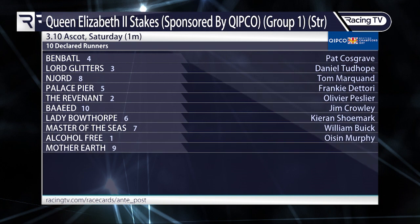Here are the declarations for this really exciting event: 10 runners. Fantastic to see Palace Pier versus Baeed, with the likes of Alcohol Free, Lady Bothorp, Master of the Seas, and Ben Battle thrown in for good measure.